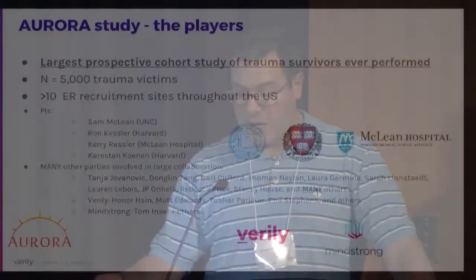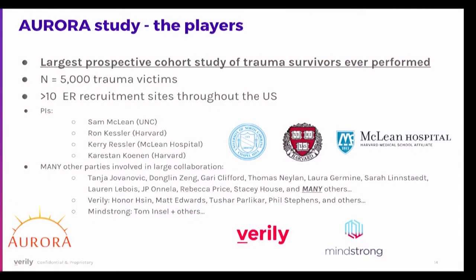Aurora is the largest prospective cohort study of trauma survivors ever performed — an NIMH-funded study of 5,000 trauma victims across 10 ER recruitment sites throughout the U.S. It's led by Sam McLean at the University of North Carolina, with Boston-based groups including Ron Kessler, Kerry Ressler, and Karestan Conan from Harvard. Two companies are also involved: Verily, providing the study watch, and MindStrong, providing the app.